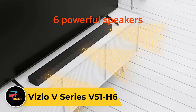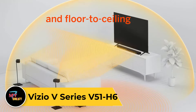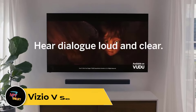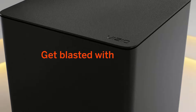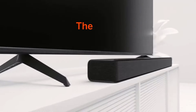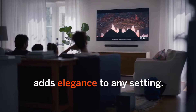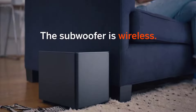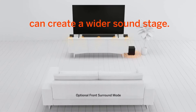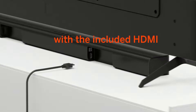Vizio V Series V51-H6. The Vizio V Series V51-H6 is the best budget soundbar we've tested. This 5.1 setup is an even more affordable alternative to the Vizio M Series M512-H6, with a great price-to-performance ratio. Like the M Series, it has a dedicated subwoofer and two satellite speakers to improve its surround sound with formats like Dolby Digital. Right out of the box, you get a clear and accurate sound so you hear dialogue clearly.